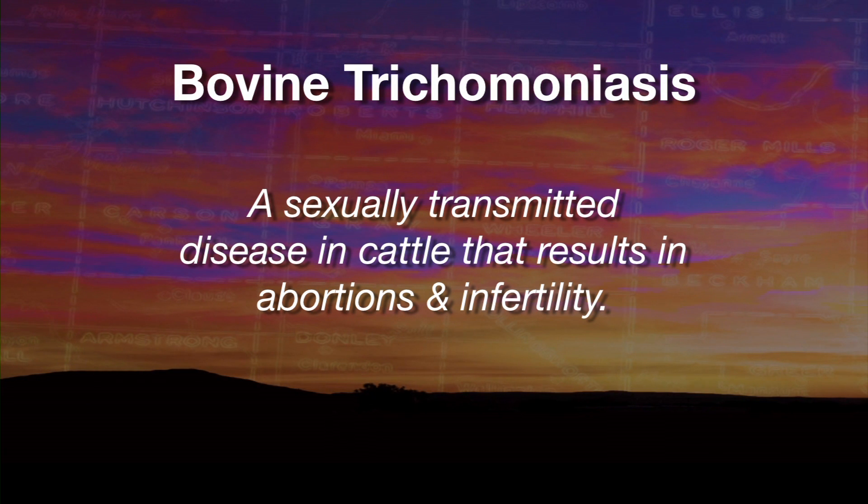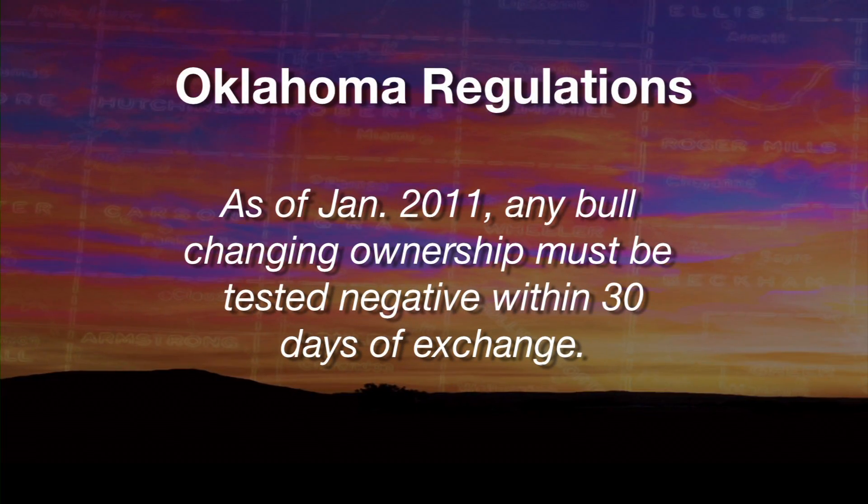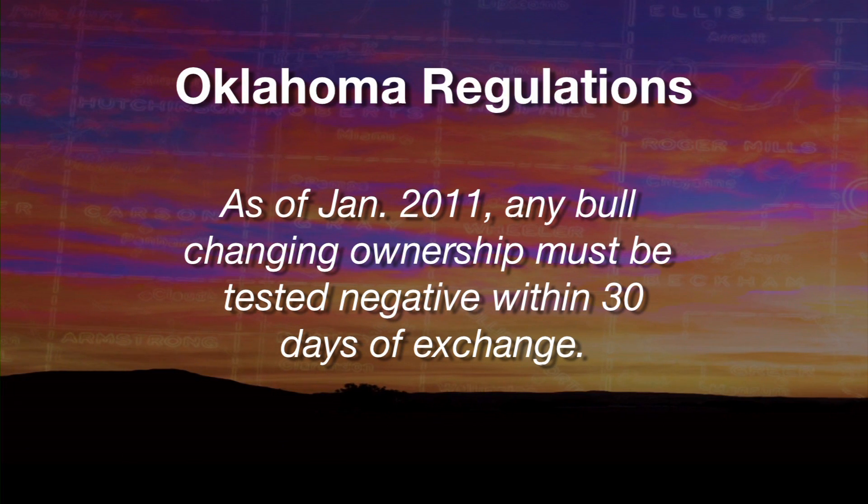Trichomoniasis is a reproductive disease of cattle that we used to think of as only being a problem in states where there was government lands, a lot of communal grazing, where several herds were run in the same area throughout the breeding season — and therefore bulls from different operations were being mated with cows from several different herds. We find out that trichomoniasis actually becomes a bigger problem in some of our herds here in Oklahoma. Back in 2011, on the first day of that year, a new rule went into effect whereby bulls that were changing hands had to be tested to see if they were carriers of this reproductive disease.